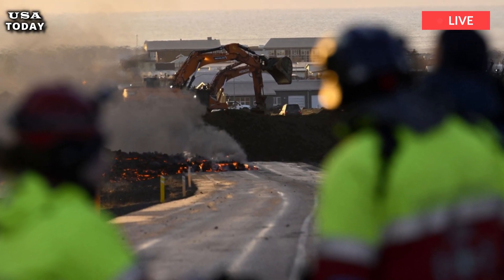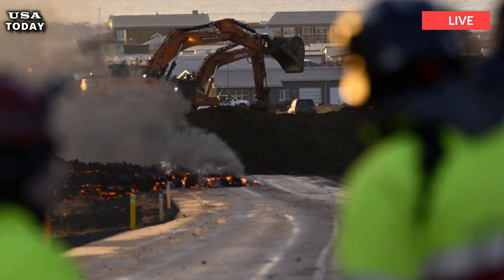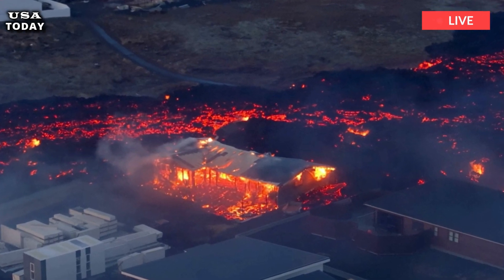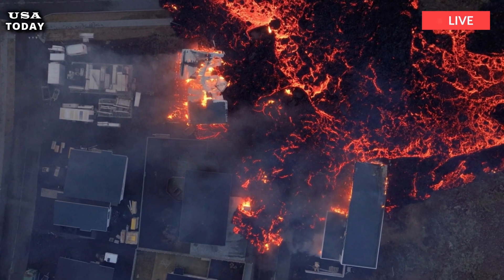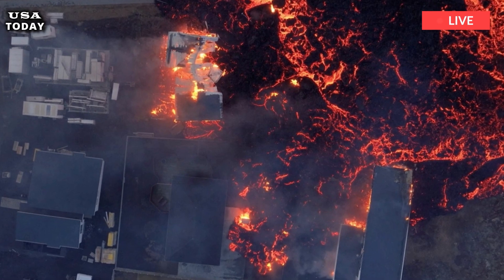The average extrusion rate of lava from the crater is estimated at 7.8 plus or minus 0.7 meters cubed per second, 275 cubic feet per second plus or minus 25 cubic feet per second, which is very comparable to the extrusion rate during the first phase of the Gelding-Adalir eruption in 2021.